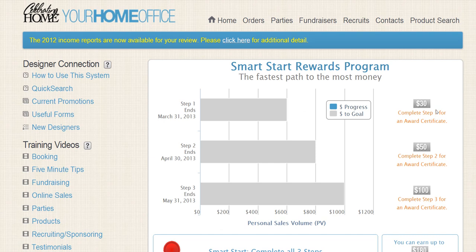Completing Step One will create a consistent business, and you will receive a $30 award certificate that you can use on products and/or supplies with Celebrating Home. Step Two — take note of your date. During Step Two, you will need to complete $800 in PV. PV is personal volume; it's simply how much you sold, excluding bonus buys, super bonus buys, hostess-only items, tax, and shipping.